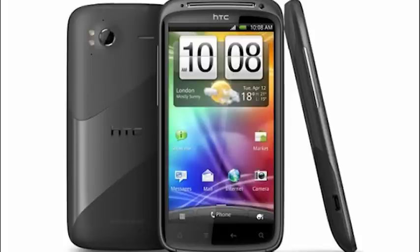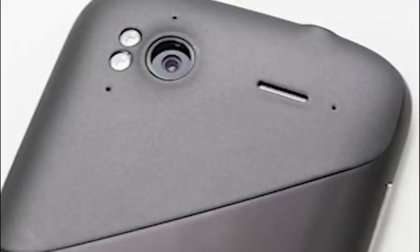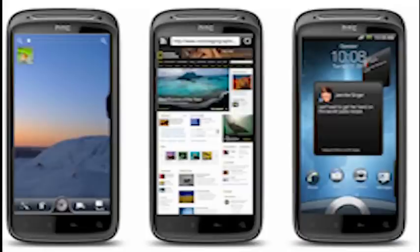The HTC Sensation has arrived into stock today — the equivalent to the Samsung Galaxy S2 from HTC. It's got a dual core processor, a large super LCD screen, and an 8 megapixel camera with dual LED flash. That dual LED flash is one of the benefits of the Sensation over the Galaxy S2. It's also got the new and improved HTC Sense interface and the HTC build quality.